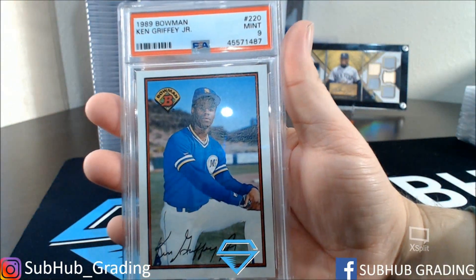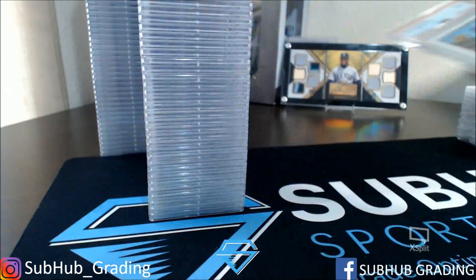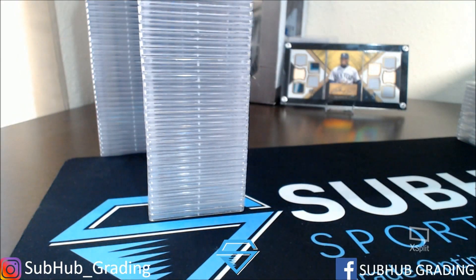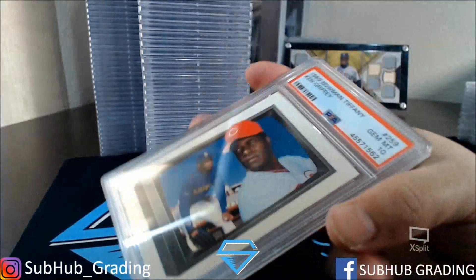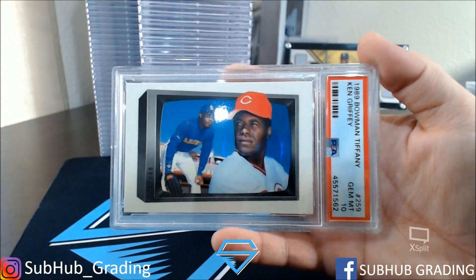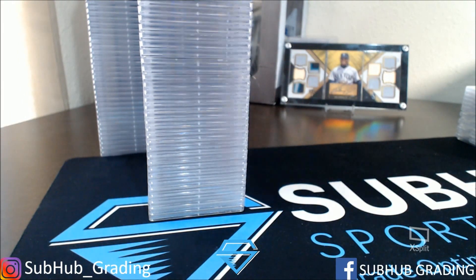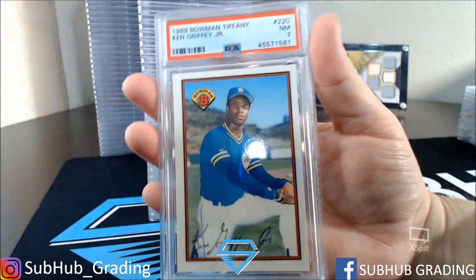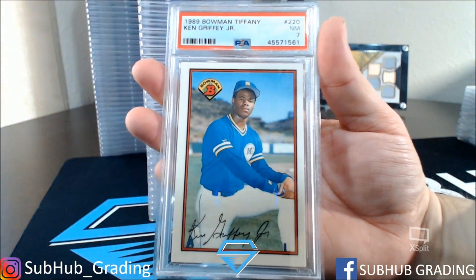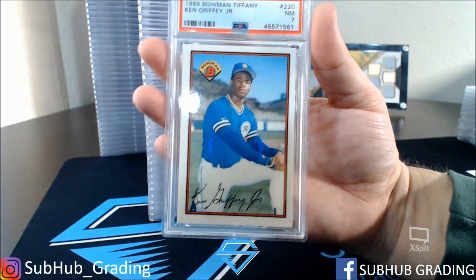A Ken Griffey Jr. and Senior PSA 10 Bowman Tiffany — very nice. After that we have a Ken Griffey Jr. Bowman Tiffany Near Mint 7. This one the centering is off pretty bad. Front and back.